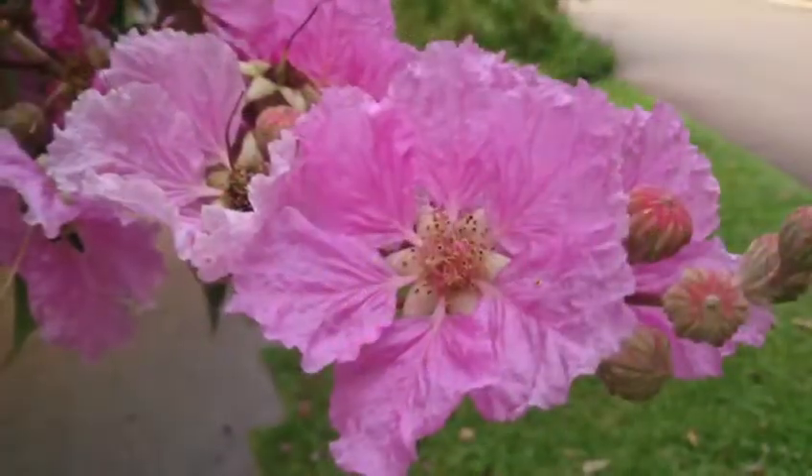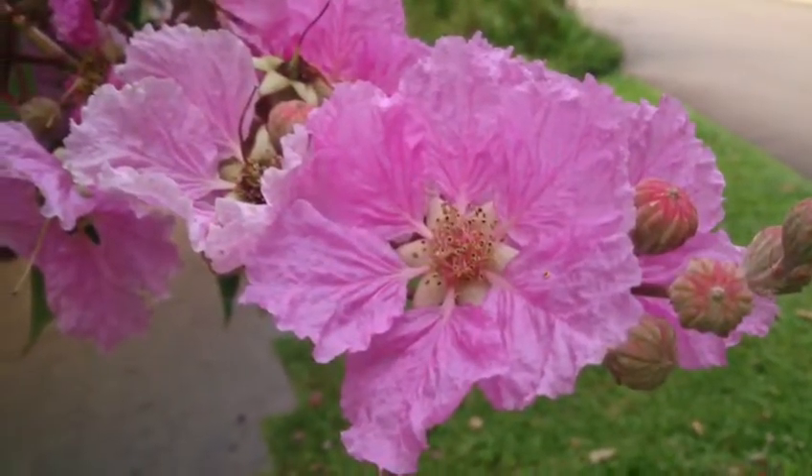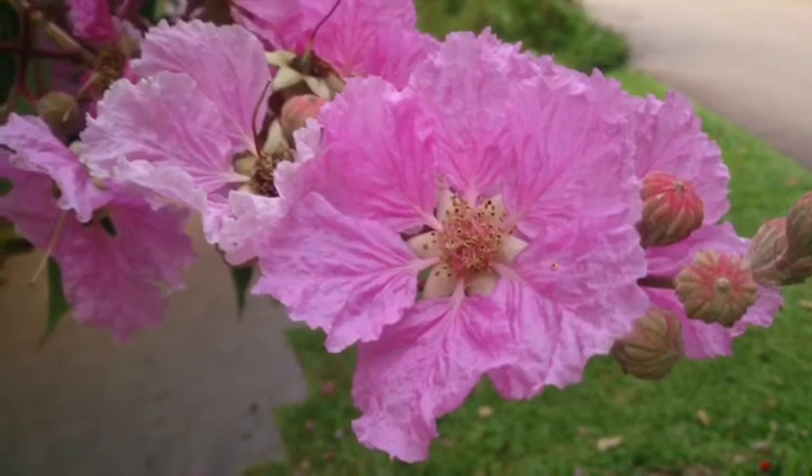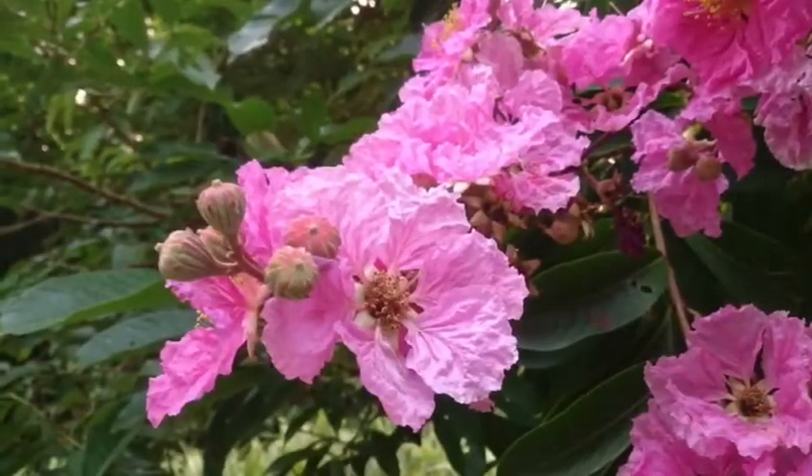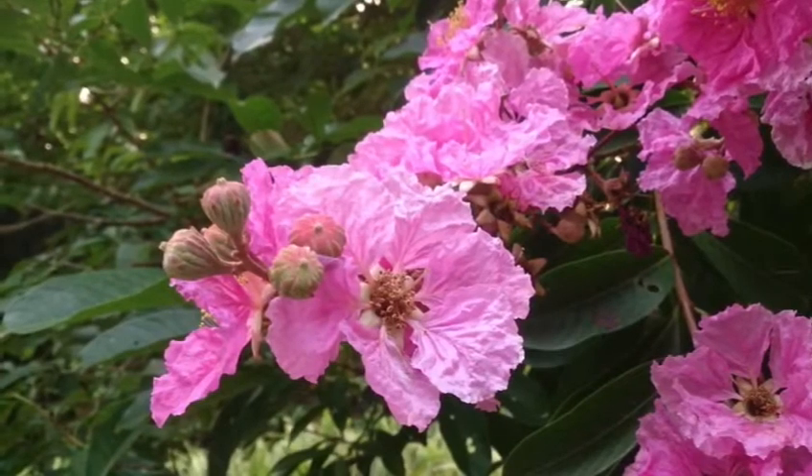Today we are taking a look at a beautiful flowering tree known as the Queen's Grape Myrtle. In Tamil it's known as the Kadlipu, and its botanical name is Lagerstroemia Flos-Reginae.